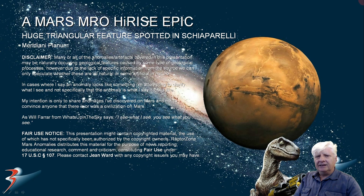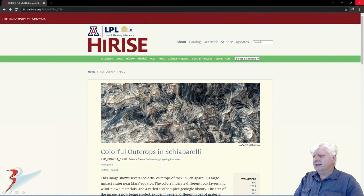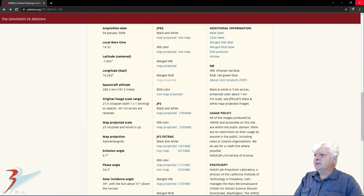This is located in Schiaparelli in Meridiani Planum. The photograph is called 'Colorful Outcrops in Schiaparelli,' acquired on the 4th of January 2008 at 27 centimeters per pixel. I'll be showing images cropped from the JP2 black and white map projected file, just less than 800 megabytes in size.